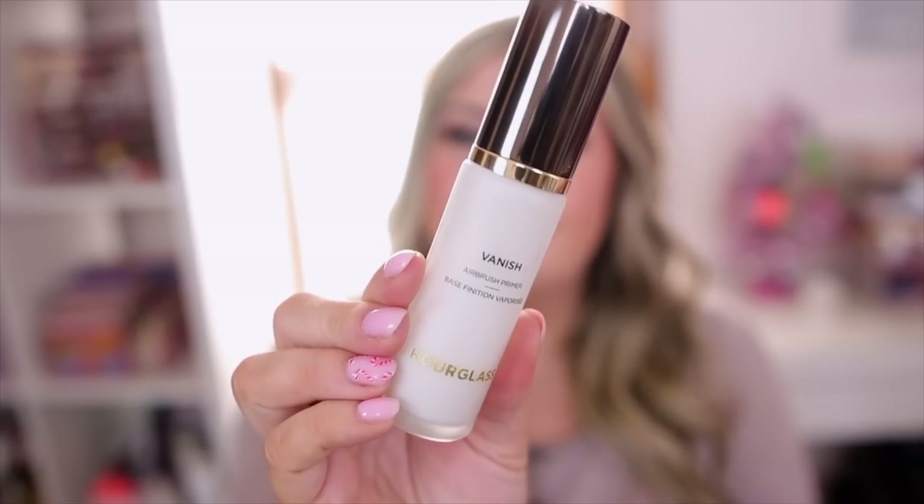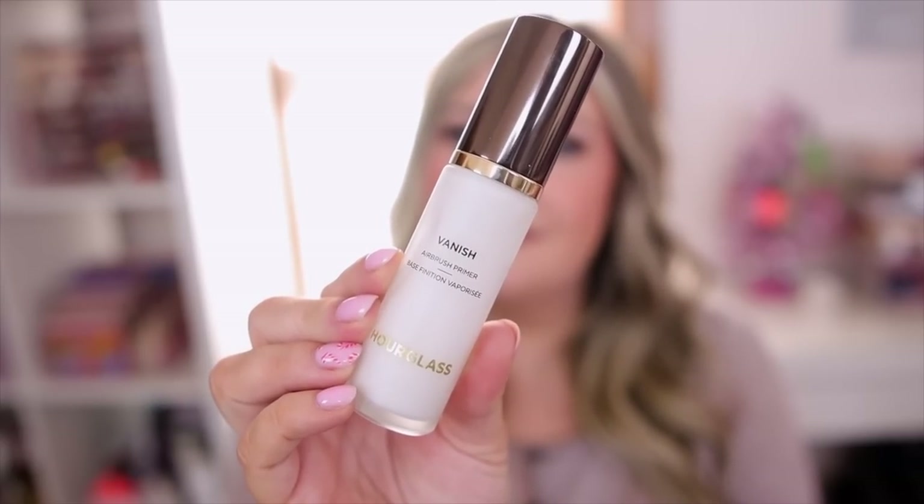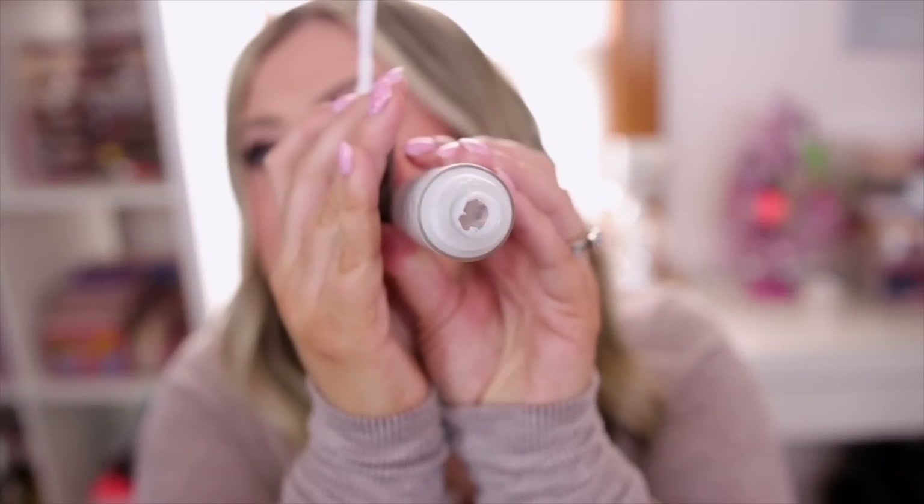It seriously turns magically into a powder, holds on to all my foundation, and keeps me matte all day long. So if you are very oily, this is seriously a lifesaver. The next primer is going to be my Hourglass Vanish Airbrush Primer — make sure it is the Vanish Airbrush because they do have two primers. This has worked wonders for my skin and I've pretty much used up this entire bottle this year, which is definitely telling you something.